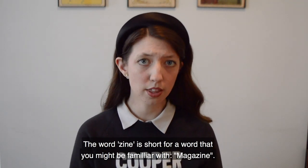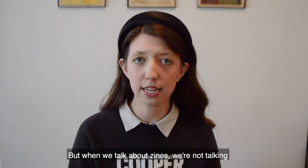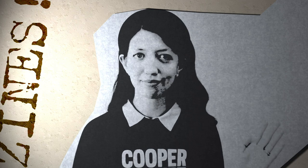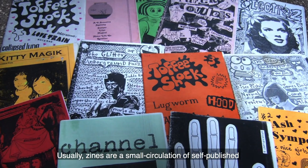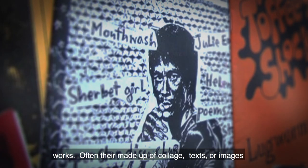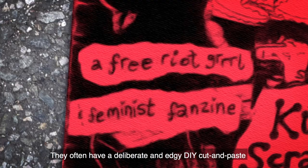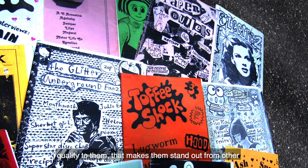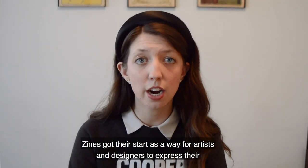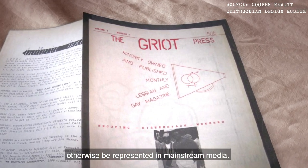The word zine is short for a word that you might be familiar with: magazine. But when we talk about zines, we're not talking about one of those glossy publications that you might see at a magazine stand. Usually, zines are a small circulation of self-published words. Often they're made up of collage text or images, or even original artworks and writings. They often have a deliberate and edgy DIY cut and paste quality to them that makes them stand out from other commercial publications like newspapers or magazines.